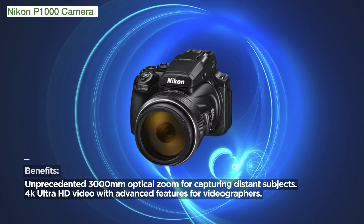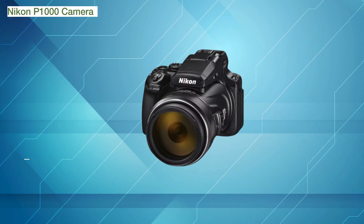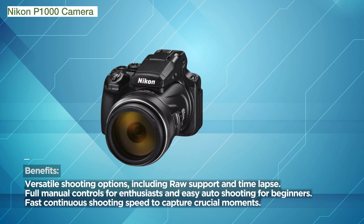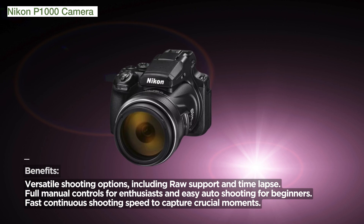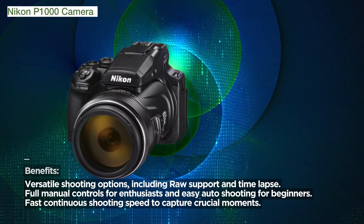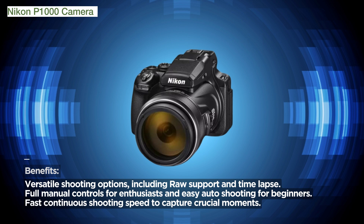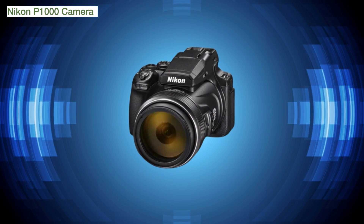One of the standout features is the Rocksteady Dual Detect image stabilization, providing great stability even in low-light conditions. The vibration reduction technology — both lens shift VR for still pictures and lens shift combined with electronic VR for movies — ensures sharp and steady shots in various shooting scenarios.